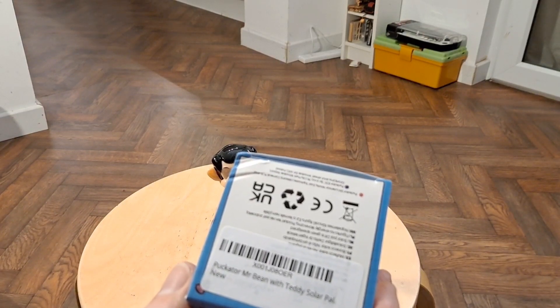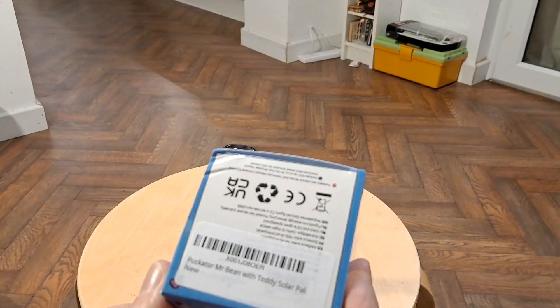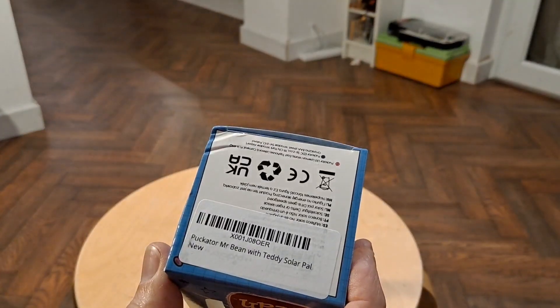Puck-a-tour Mr. Bean with Teddy — Solar Pal. Sound focus. There we go.